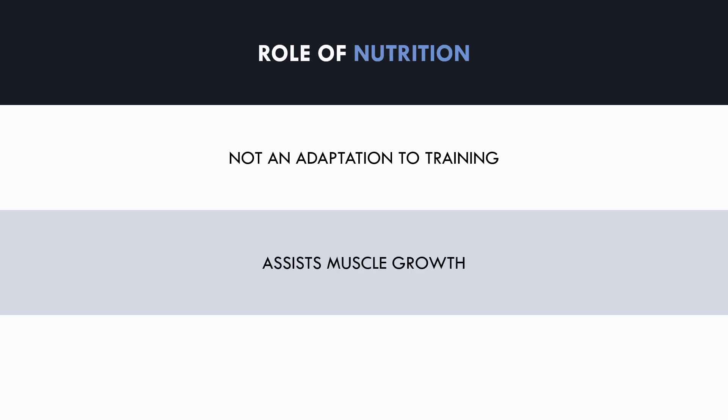Now we need to understand what the role of nutrition is for enhancing body composition. Nutrition is not an adaptation to training — this means that we don't grow muscle from eating a certain way. We grow muscle as an adaptation to effective training, so nutritional interventions are a way of assisting muscle growth, not what causes it. However, when we look at fat loss, this is a direct result of nutrition and not an adaptation from training. So the bottom line is that training and nutrition need to be performed in conjunction with one another for the best body composition results.